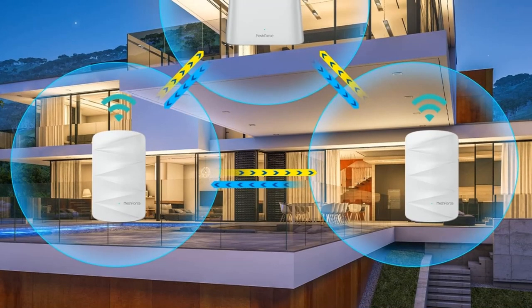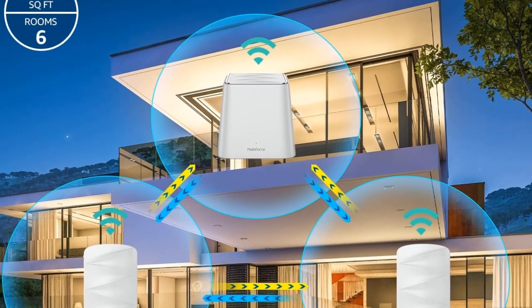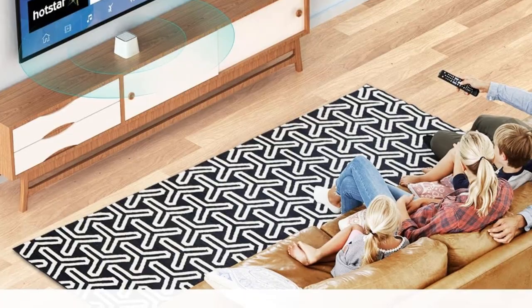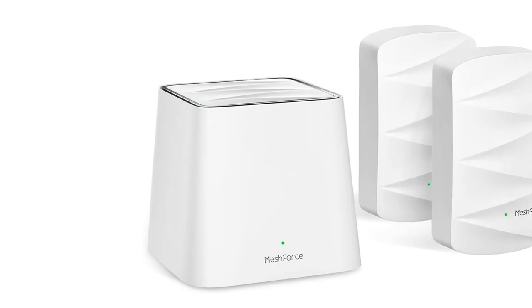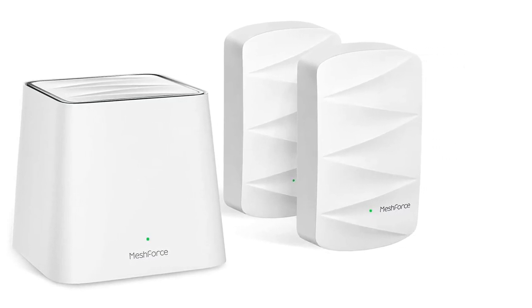Range is nearly 700 square feet short of our top pick. However, you can extend the coverage by adding six more extenders to the Wi-Fi system, making it the most scalable option on our list. If you've got a large home, this can eliminate dead spots and support seamless roaming.